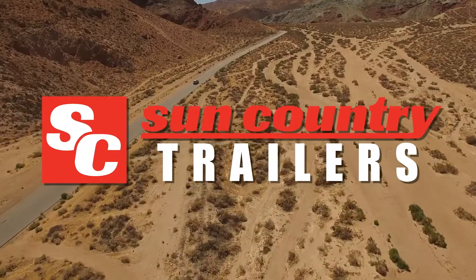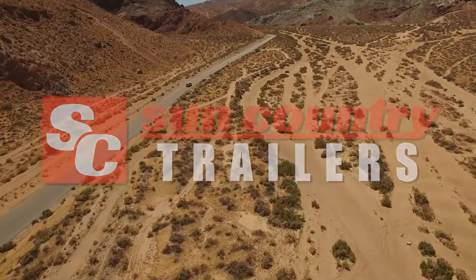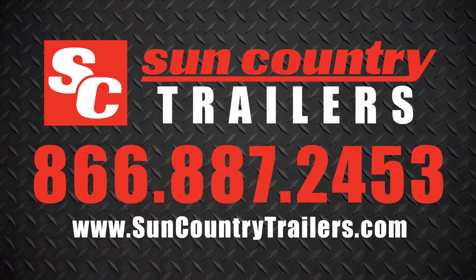Whether you're hauling locally or cross-country, low-profile or high-profile, our industry-leading haulers can handle the job. Learn more at SunCountryTrailers.com or give us a call at 866-887-2453.